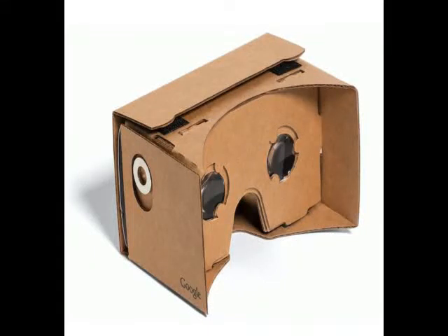Google Cardboard, the company's budget VR headset, has just become more capable. The Mountain View-based company has upgraded its SDK with new tools to improve the positional audio. Google is making its low-cost virtual reality headset more powerful, saying that improving positional audio will make a substantial difference to a user's experience.